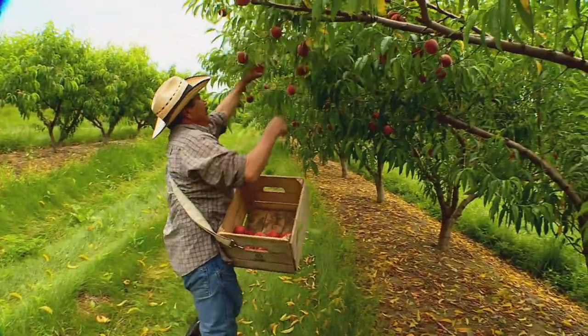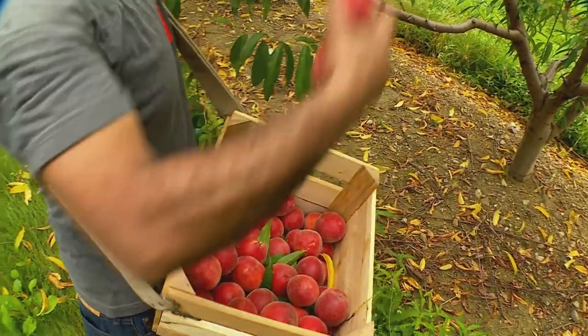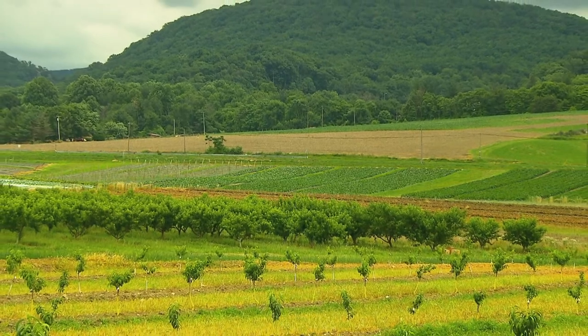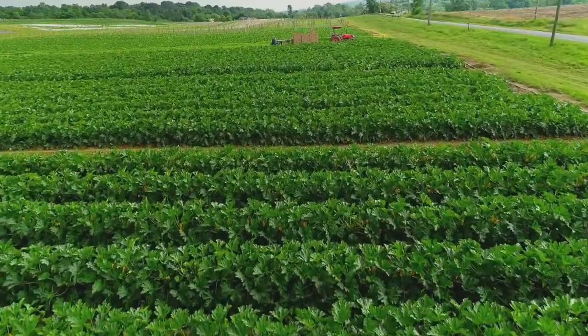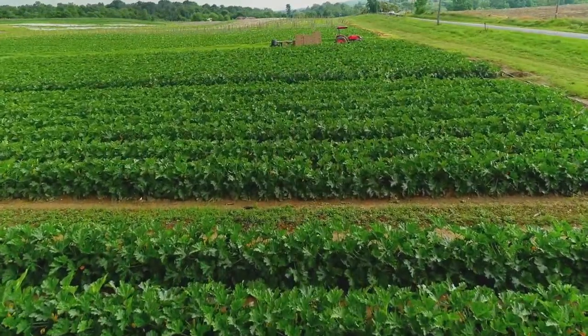On the tree fruit side we have peaches, apples, cherries, and plums. On the produce side we grow onions, squash, winter squash, watermelons, tomatoes, peppers — a little bit of everything. There's a variety of fruits and vegetables year-round here on 78 acres in Smithsburg.